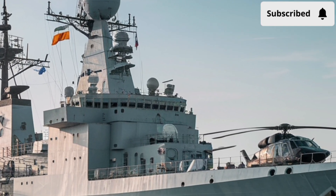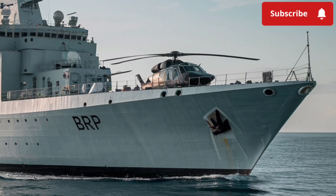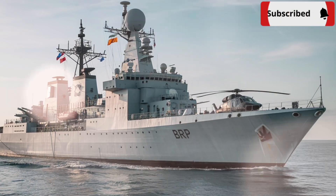In this review, we will explore the exterior design, the interior layout, the performance capabilities, and of course, the cost and value of this remarkable frigate.